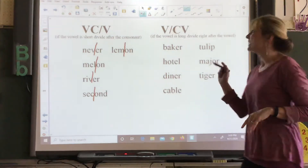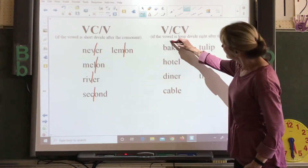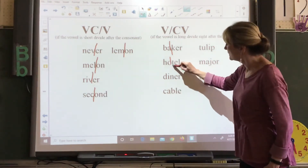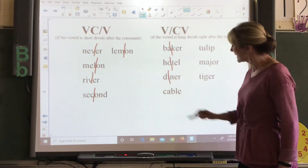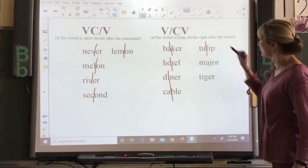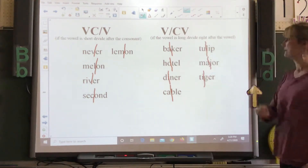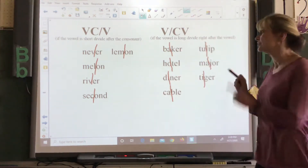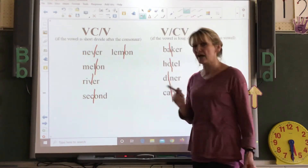These are long vowels, so you're going to be dividing them right after the vowel. Baker is long A, so you divide it right there. Hotel is long O. Diner is long I. Table is long A. Tulip is long U. Major is long A. And tiger is long I. So, if it's long, you divide it right after the vowel. If it's a short vowel sound, you have to come over and divide it after that next consonant that's after the vowel.